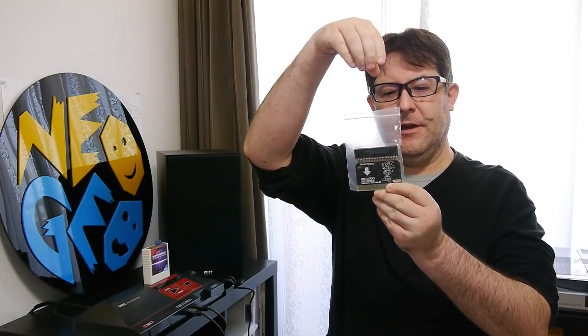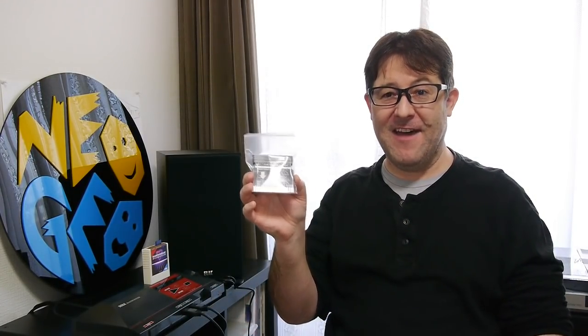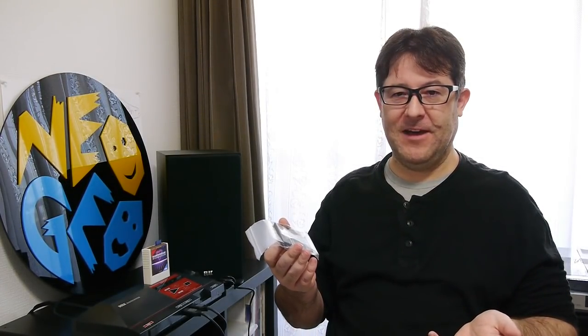Basically what happens is you put this in a Japanese Sega Master System, put your Western Master System games at the top, and they play on a Japanese Sega Master System. But this took forever to come, so I just bought one locally here in Japan — this one actually came from China. It took two and a half months. I can get a parcel from here to the UK in five days. Chinese post — unbelievable.